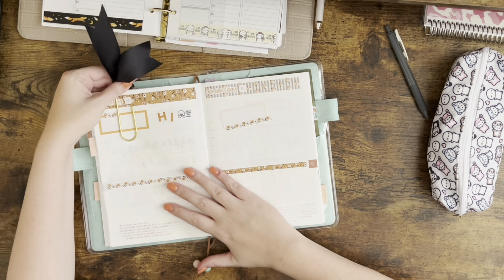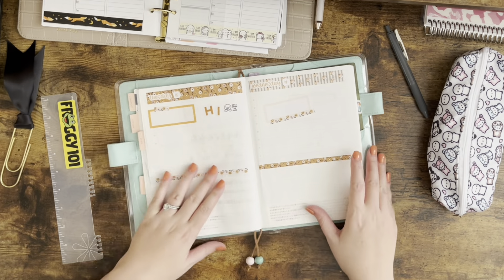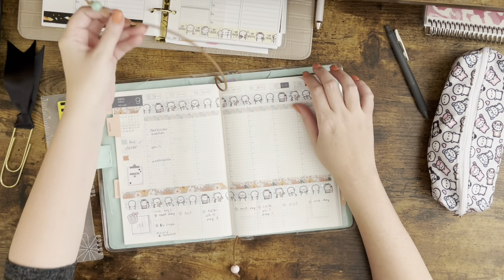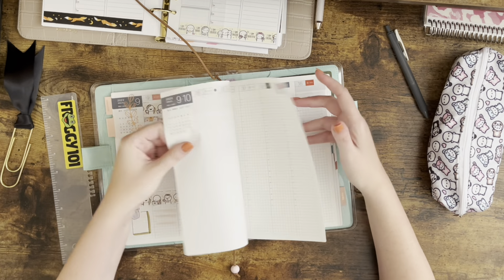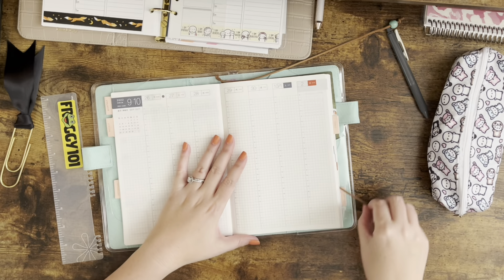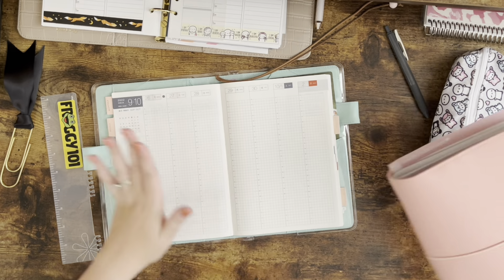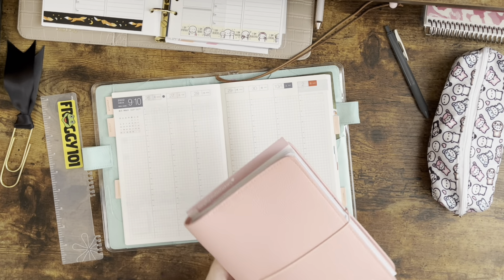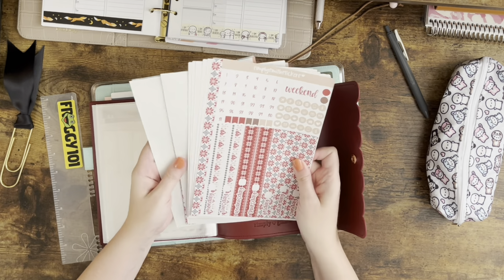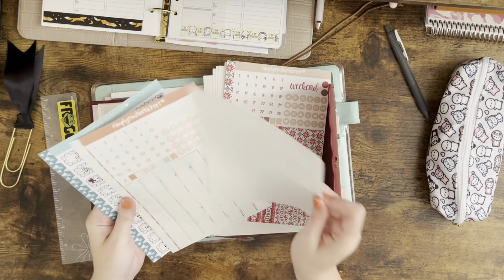I'm going to show you all how I set up the bones of my week in this planner and also how I'm using it so far. We are going to set up the week of October 1st. I really want this to be all the fall vibes, so what I'm doing is using my Simply Smith stickers daily kits for the daily section and then matching that to the weeklies.